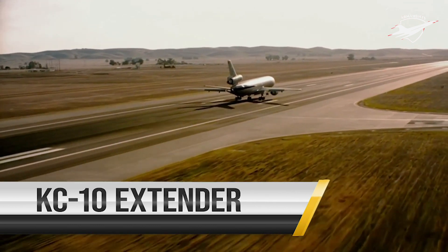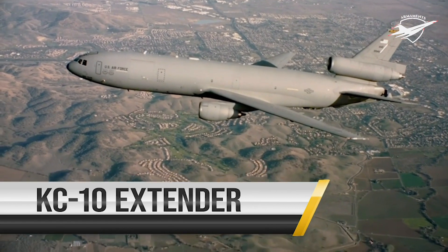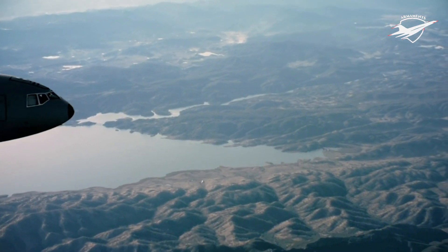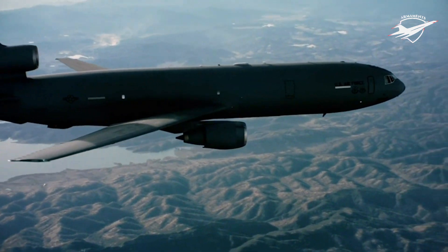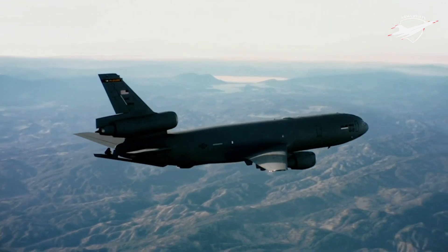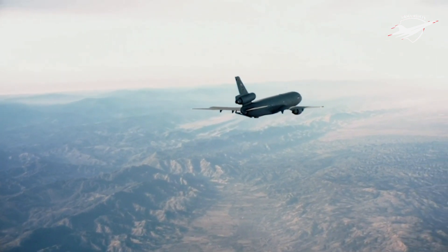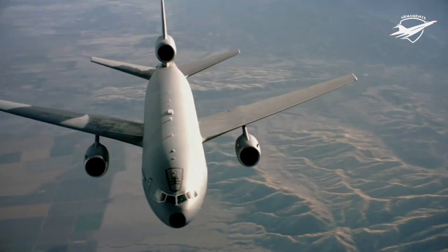The KC-10 Extender is an Air Mobility Command advanced tanker and cargo aircraft that has provided increased global mobility for U.S. armed forces since 1981. Primarily used as an aerial refueling aircraft, the KC-10's six tanks have a capacity to carry more than 365,000 pounds of fuel. Though its primary mission is air refueling, the KC-10 can combine the tasks of a tanker and cargo aircraft and is capable of transporting litter and ambulatory patients using patient support pallets during aeromedical evacuations.